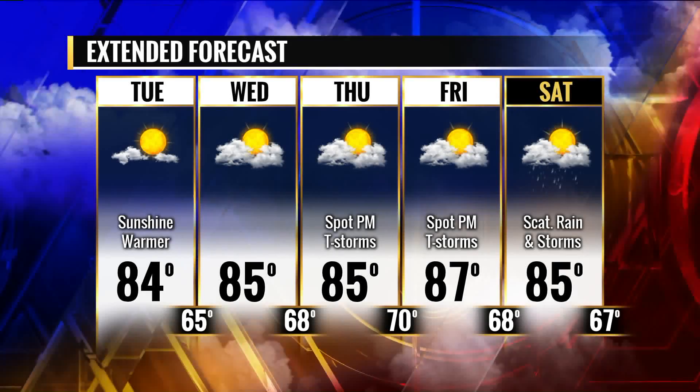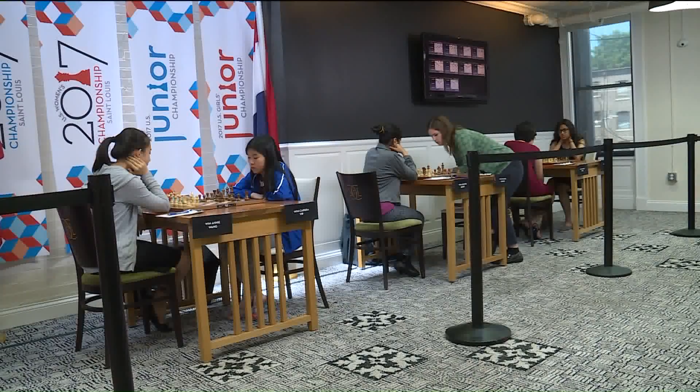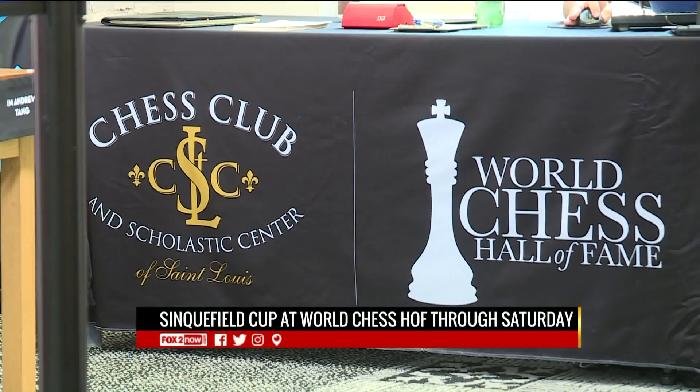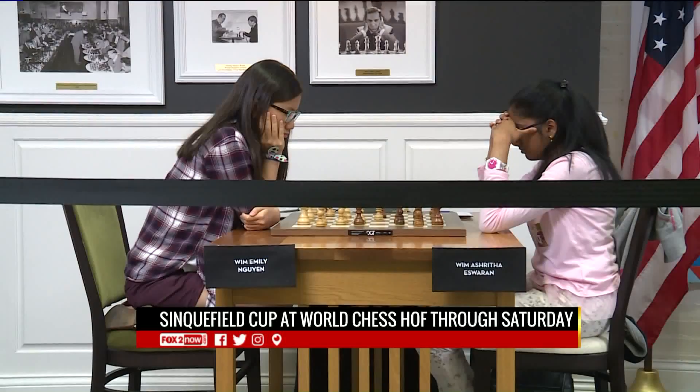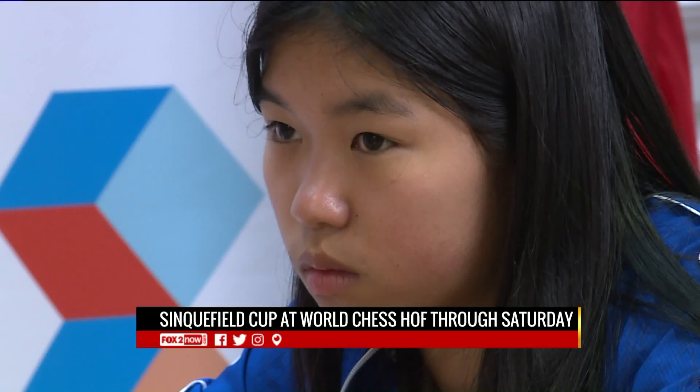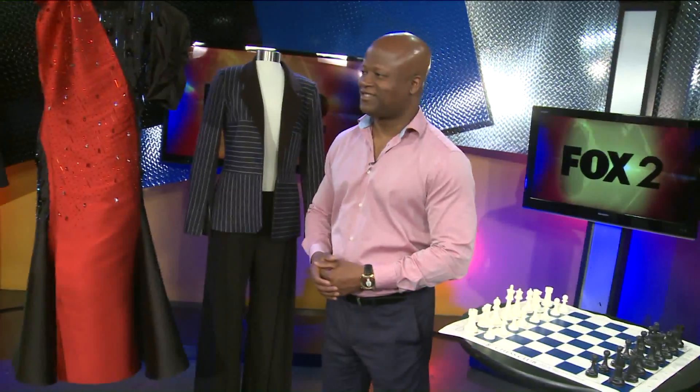Showers and storms with a high of 85 — sounds like a perfect week to go check out the Sinkfield Cup. It's now on at the World Chess Hall of Fame, where Grand Chess Masters from all over the world will face off near the huge chess piece in the Central West End. You can check out the tournament progress in real time at chess24.com, and we have a chess Grand Master and a fashion designer here to help us step out to the Sinkfield Cup in style.